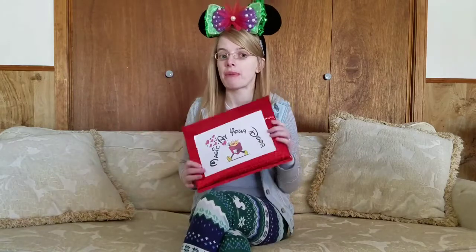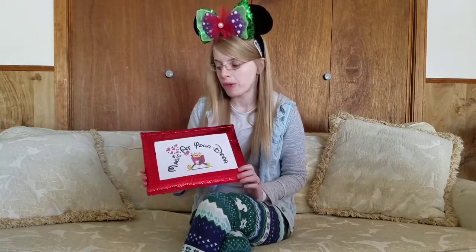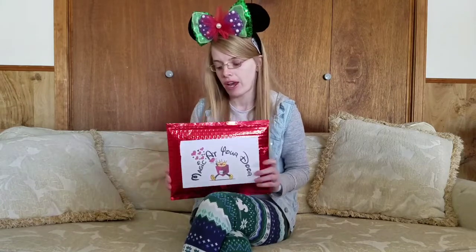Hi guys, welcome back to my channel. Today I will be unboxing a Magic at Your Door pin subscription. This is my second pin subscription that I have received from Magic at Your Door. I'm going to go ahead and open it up for you guys.